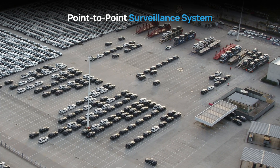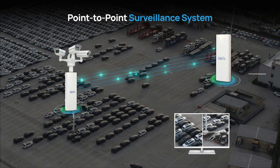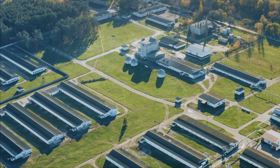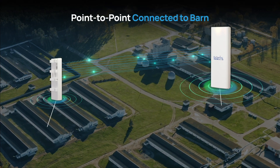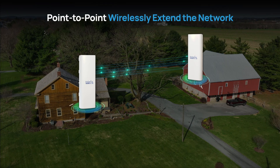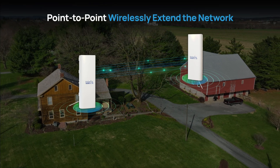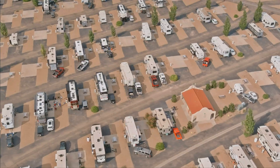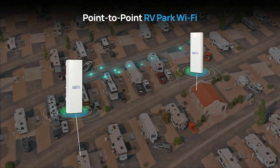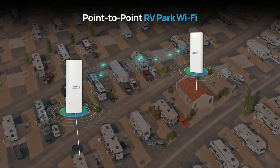Armed with these features, it is ideal for diverse applications. Whether it's point-to-point surveillance with seamless video streaming, connecting a remote barn for livestock or machinery monitoring, wirelessly extending the network to any remote locations, or providing comprehensive Wi-Fi coverage in RV parks, this device ensures reliable, high-speed connectivity.